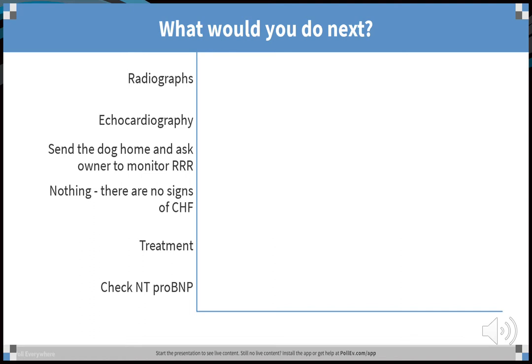In days gone by before we knew about pre-clinical treatment, it would have been reasonable to wait until the dog was in heart failure. Now, further investigations are the way to go. Echo is probably the first thing to do, as you can assess both lungs and heart with ultrasound using TFAS. Radiographs are also useful and the two probably go hand in hand.